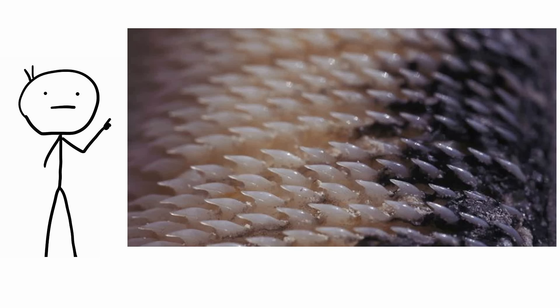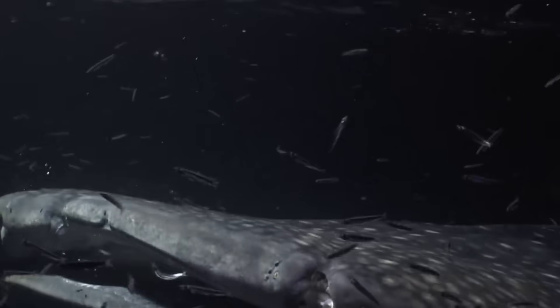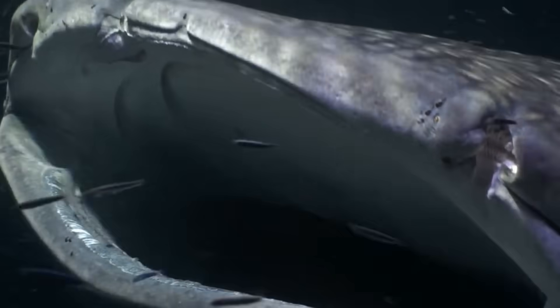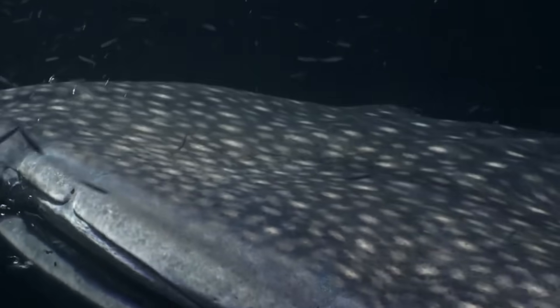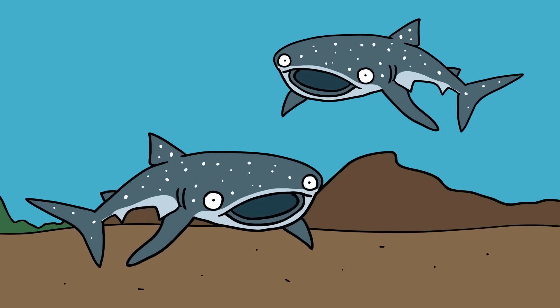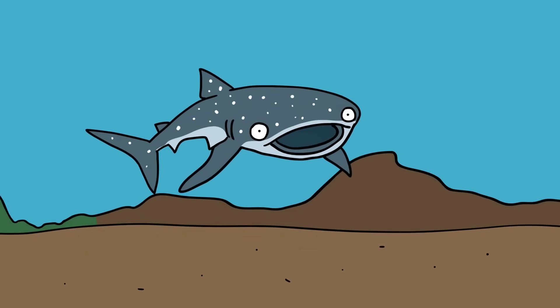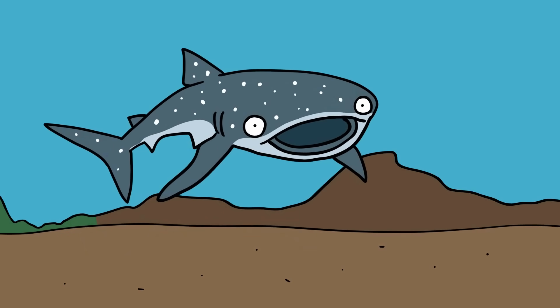The teeth would be useless even if the shark tried to bite with them. Whale sharks possess 10 filter pads that trap food as the shark sucks in seawater into its enormous mouth and pushes it out its gills. These submarines of the oceans are very secretive — little is known about how they mate, their migration patterns, growth rate, or even their history as a species.